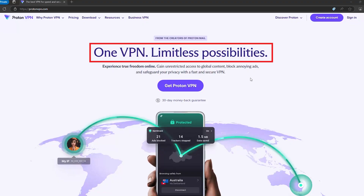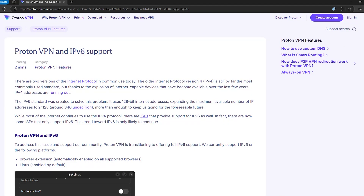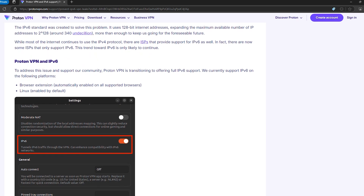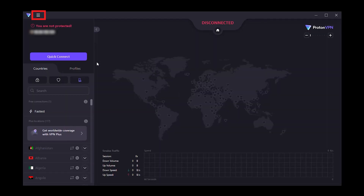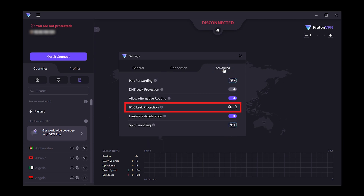If security and privacy are non-negotiables for you, ProtonVPN is a top contender. It fully supports IPv6, so all of your traffic — be it IPv4 or IPv6 — is encrypted and protected. No leaks, no loopholes, and no compromises. I tested it myself, and the results? Zero leaks across the board with IPv6, DNS, and WebRTC. Exactly what you want to see.